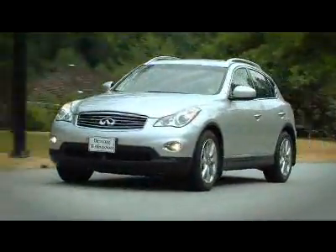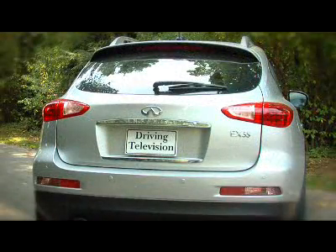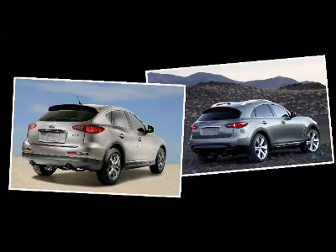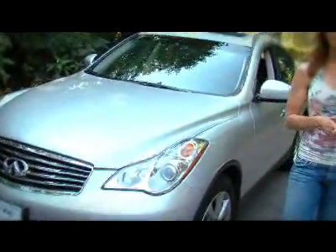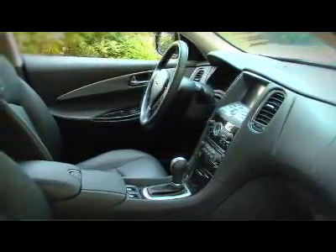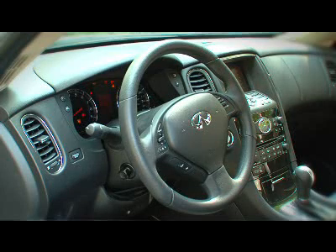The EX35 is based on the popular G35 sedan. I tend to look at this as a tall wagon rather than a small SUV, even though it shares a remarkable resemblance to the larger Infiniti FX utility vehicle. The EX starts at just over $40,000, and when it's fully equipped it hits the $55,000 range. The RDX and the X3 are more expensive, and the pricing for the Q5 hasn't been set yet.